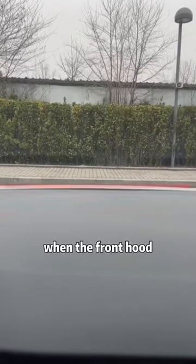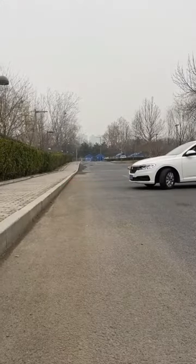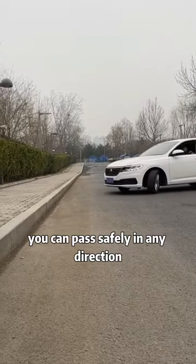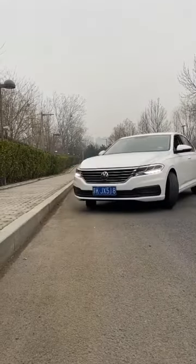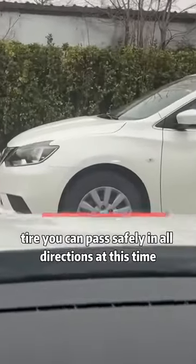Second, when turning a corner with a curb ahead, keep an eye on the front hood of the car. When the front hood coincides with the upper edge of the curb, the distance is about three meters and you can pass safely in any direction. If there is a car in front of you when turning a corner, as long as our front hood reaches half of the front tire, you can pass safely in all directions.